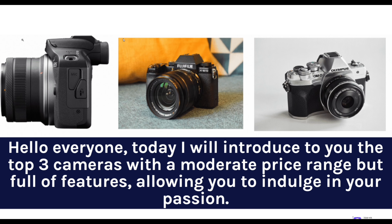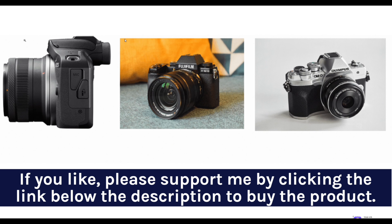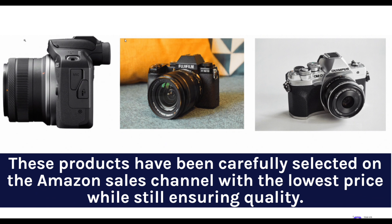Hello everyone. Today I will introduce to you the top three cameras with a moderate price range but full of features, allowing you to indulge in your passion. Please support me by clicking the link below the description to buy the product. These products have been carefully selected on the Amazon sales channel with the lowest price while still ensuring quality.